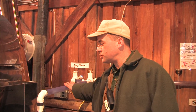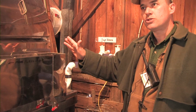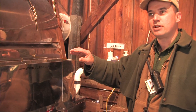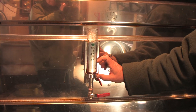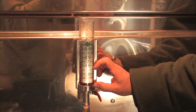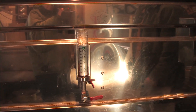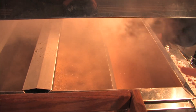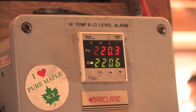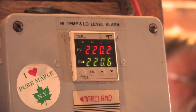The sap feeds from the storage containers through the sap line into the evaporator. We monitor the flow rate and heat so we're not moving too much sap at a time. We want to keep the sap level as shallow as possible, but not so shallow that we get burning over the flame. We adjust the depth based on the incoming flow rate. As the syrup moves forward, it becomes increasingly concentrated as the water is evaporated away, and we draw off the syrup based on temperature.